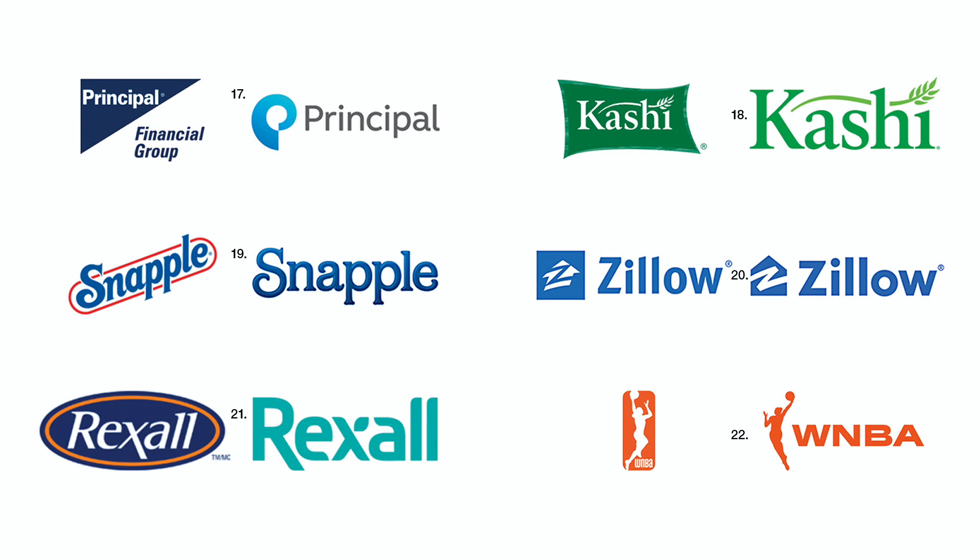Number twenty. Zillow decided that the house shape was already a container for their stylized Z monogram, so why have another container around that? Besides, the former logo could remind someone of a house being swept away in a tornado. Getting rid of that was also a smart move.